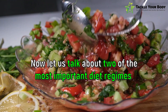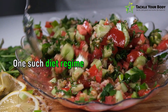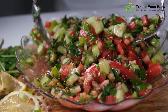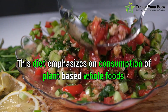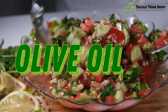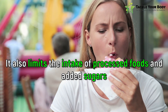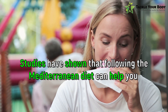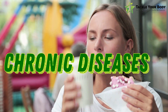Now let us talk about two of the most important diet regimes that can help reduce belly fat. One such diet regime that has been shown to be effective is the Mediterranean diet. This diet emphasizes consumption of plant-based whole foods such as fruits, vegetables, whole grains, lean proteins, and healthy fats like olive oil and nuts. It also limits the intake of processed foods and added sugars. Studies have shown that following the Mediterranean diet can help reduce belly fat and lower the risk of developing heart disease and other chronic diseases.